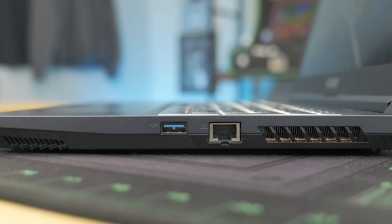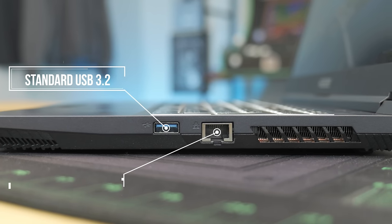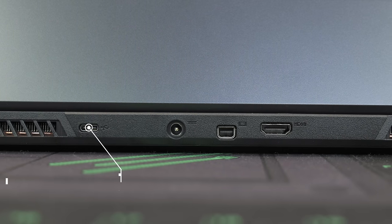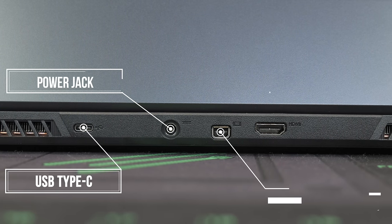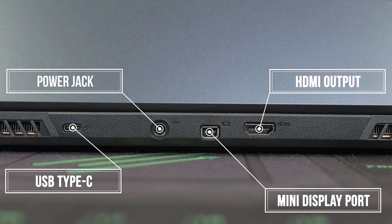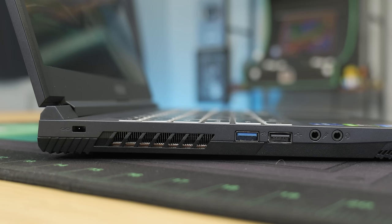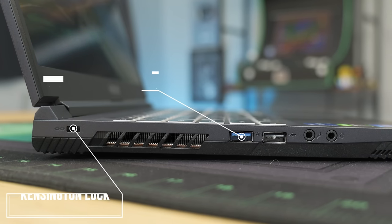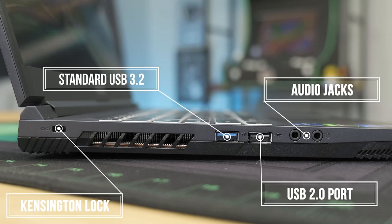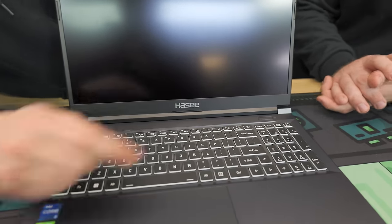All right, we gotta go over the ports. On the right side of the laptop we have a USB 3.2 and a full-size ethernet jack. On the back we have a USB Type-C, a DC power jack, a mini DisplayPort, and a full-size HDMI — so two monitors out. On the left side of the laptop we have a Kensington lock, a USB 3.2, a USB 2.0, a microphone jack, and a headphone jack. So far it's looking like a traditional budget gaming laptop.